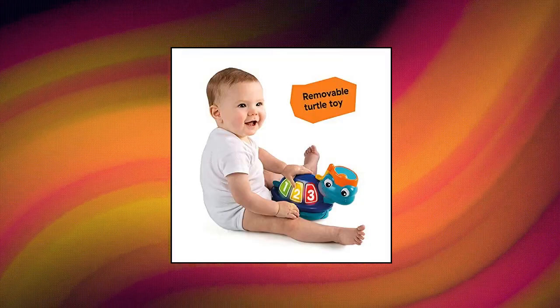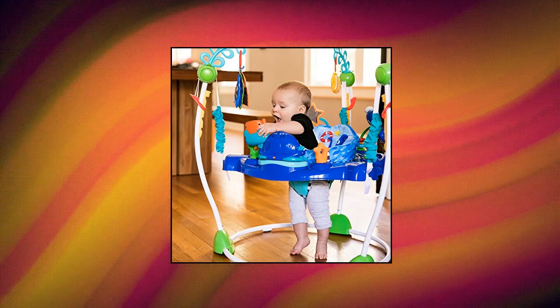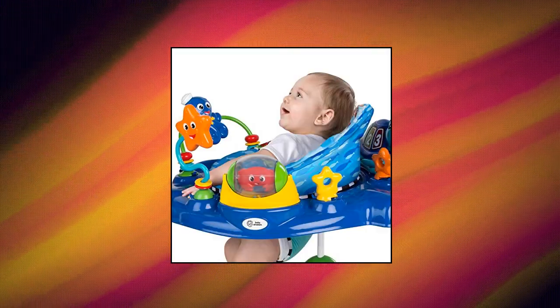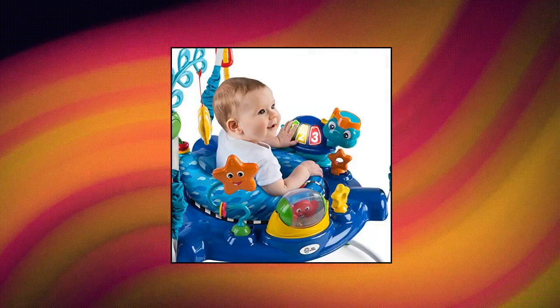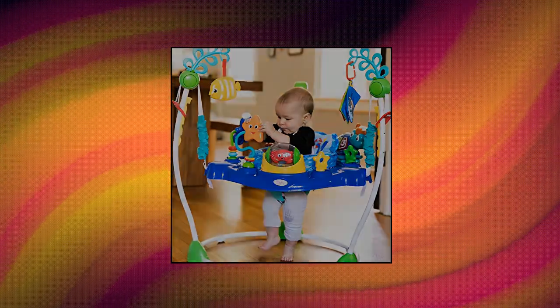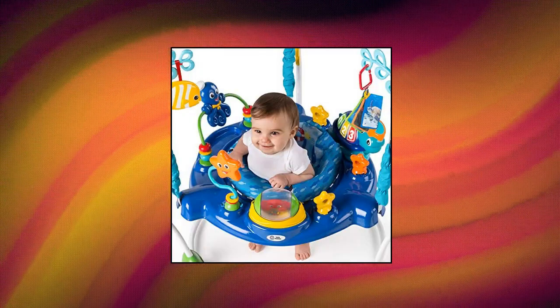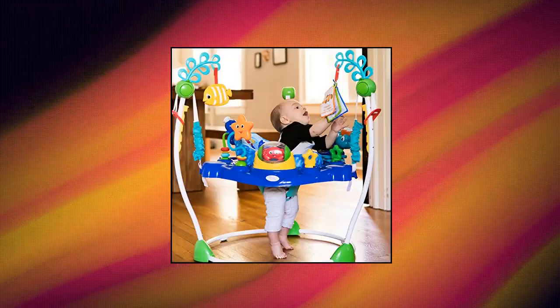Baby Einstein Neptune's Ocean Discovery Activity Jumper — dive into discovery with ocean-themed activities in every direction. Bouncy seat swivels 360 degrees from toy to toy. Four height positions are easy to adjust. Recommended for six months. Electronic sea turtle station is removable. Introduces numbers and colors in English, Spanish, and French. Easy to wipe down and clean toy stations; wipe clean with a damp cloth. Seat cover is machine washable.